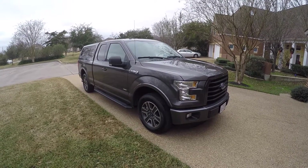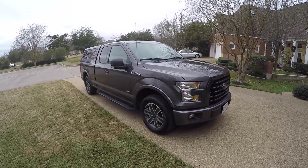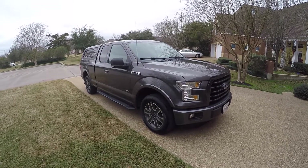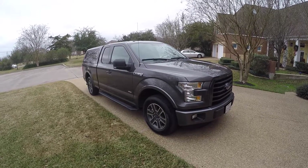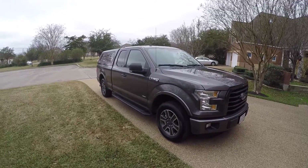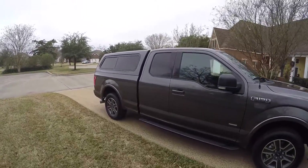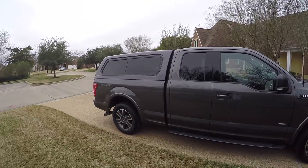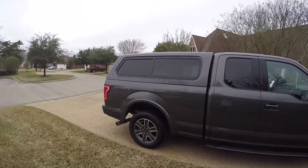I want to show you my new Ford F-150 XLT with the 2.7 liter EcoBoost. The color is magnetic gray — it's a beautiful truck. I also added the Leer 100XR cap, which I think turned out really great.